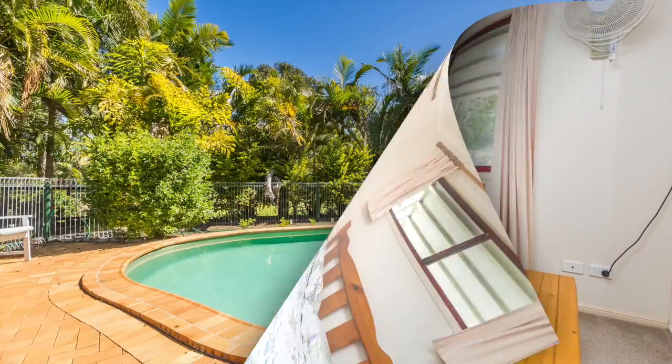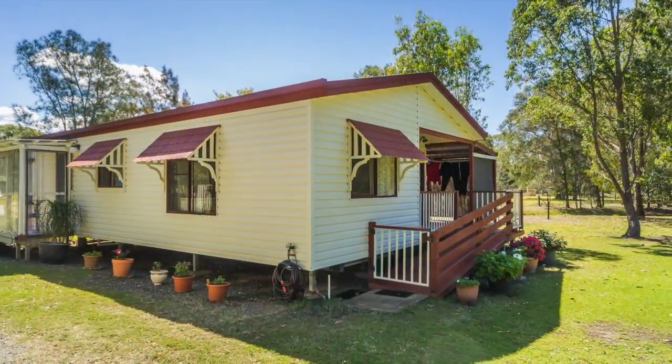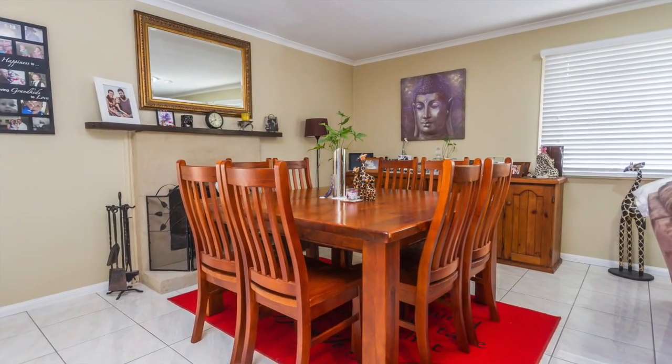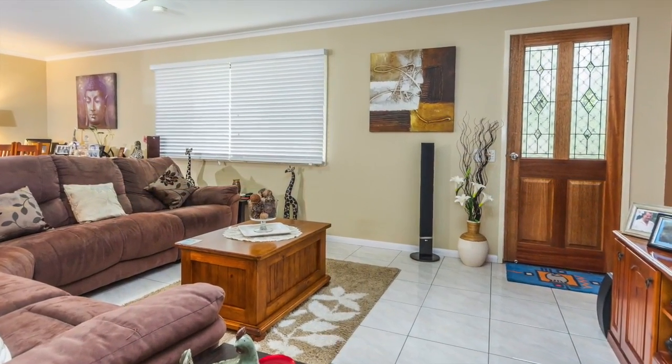There's also a 6x6 metre shed adjacent to the undercover entertainment area, an in-ground saltwater pool, plus a spacious granny flat metered separate from the main house, with generous sized bedrooms, two-way bathroom, kitchen and air-conditioned living area.